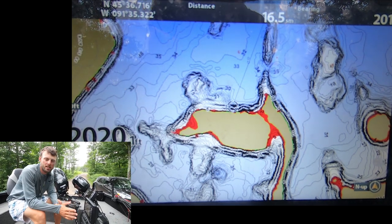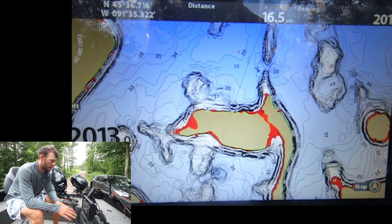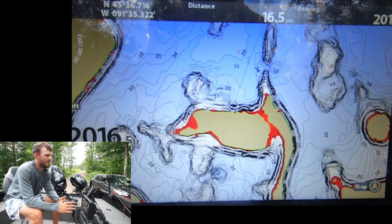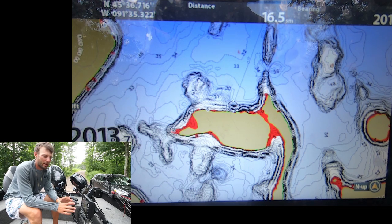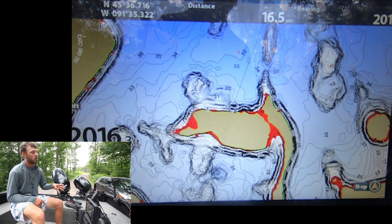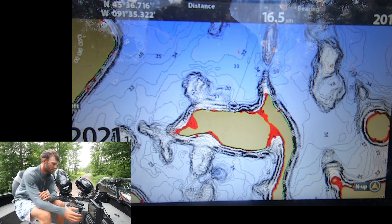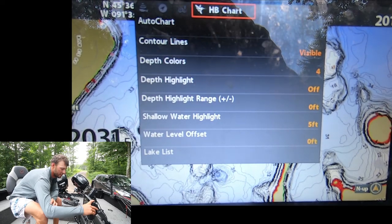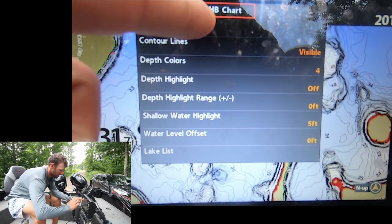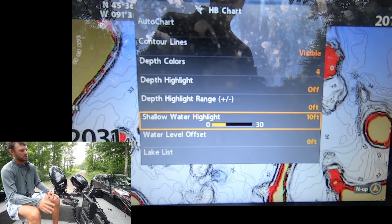The next thing I'm going to do is some depth highlighting — something I do on pretty much every lake, whether it's my first time or I've been on it a million times. It's midsummer; currently in Hayward we're catching a lot of fish in that 20 to 30 foot zone. My guess is on this lake it'll probably be a little bit shallower, because the water clarity is lower. Even though we've got really deep water — 50 feet — I don't think fishing at 30 feet is going to be the deal. So first I'm going to set my shallow water highlight. On the Humminbird Helix, go Menu, Menu, then Chart, and scroll down to shallow water highlight. It's at 5 right now; I'm going to crank that up to 10, because I'm probably not going to be fishing walleyes in 10 feet of water in August.